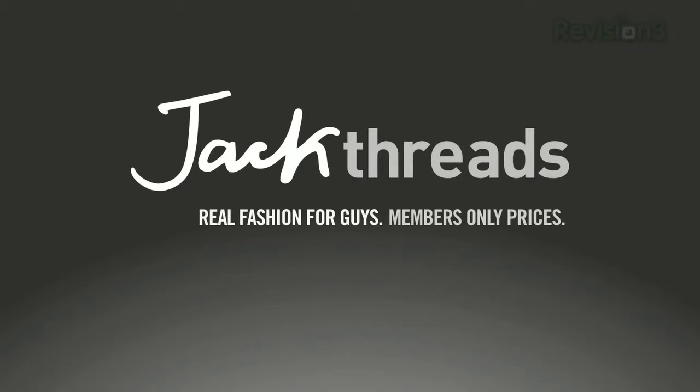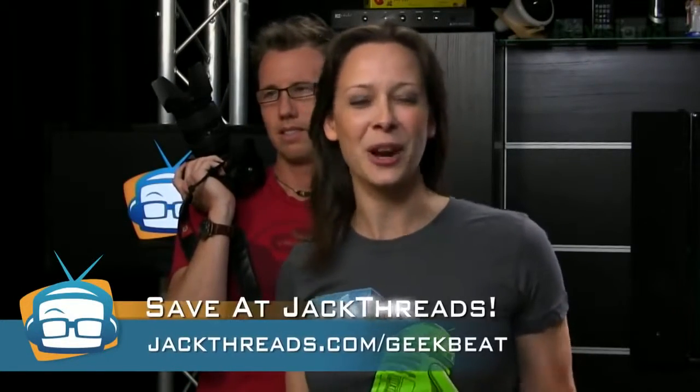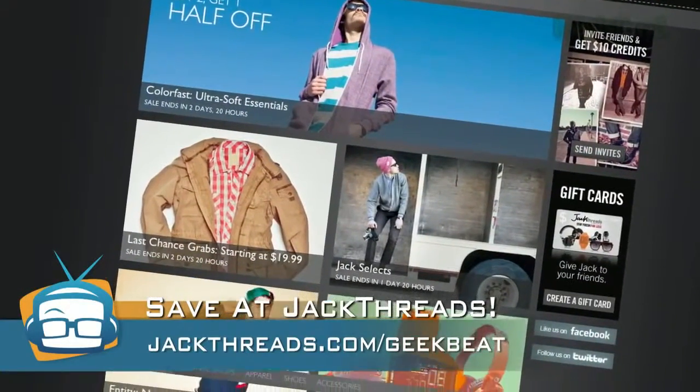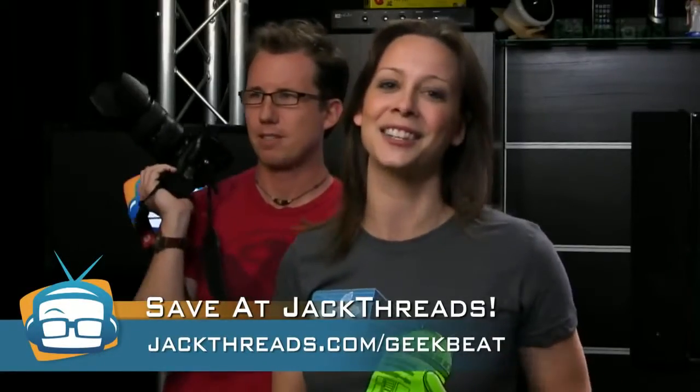The one thing they do actually agree on is that Jackthreads is awesome and cool. You can get your very own clothes from Jackthreads for up to 80% off and be one of the cool kids. Just go to jackthreads.com/GeekBeat.